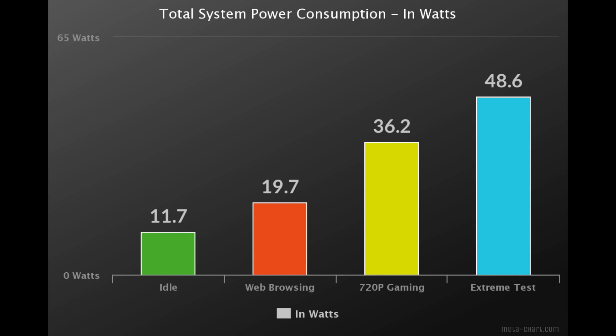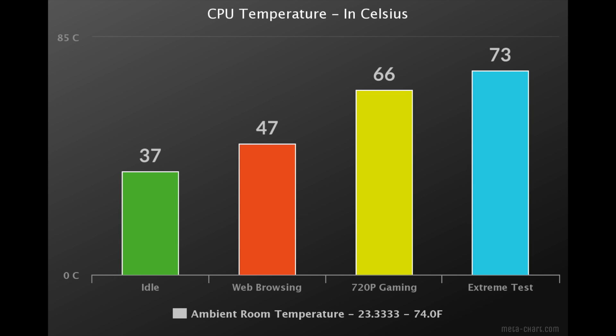I tested total system power consumption from the wall using a kilowatt meter: idle is 11.2 watts, web browsing 19.7 watts, 720p gaming 36.2 watts, and my extreme test running Prime95 and 3DMark TimeSpy simultaneously peaked at 48.6 watts. Thermals on this APU are great — ambient room temperature is 23.3°C. At idle it sits at 37°C, web browsing 47°C, after 20 minutes of 720p gaming it was 66°C, and my extreme 30-minute test reached 73°C.